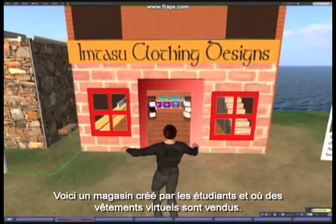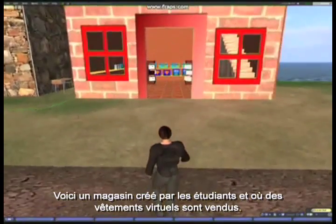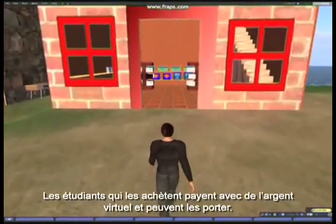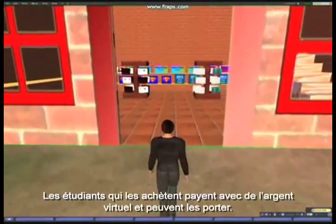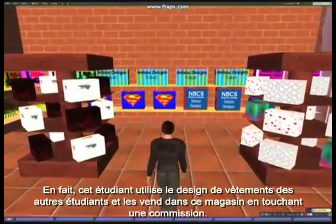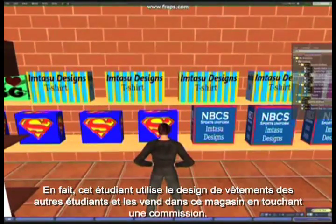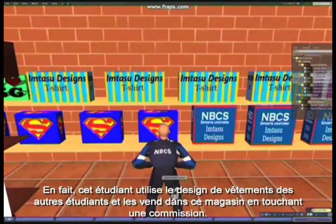Here is a student-created clothing shop selling virtual clothes that other students can wear for virtual money. In fact, this particular student now takes other students' clothing designs and sells them in this clothing store on a commission basis.